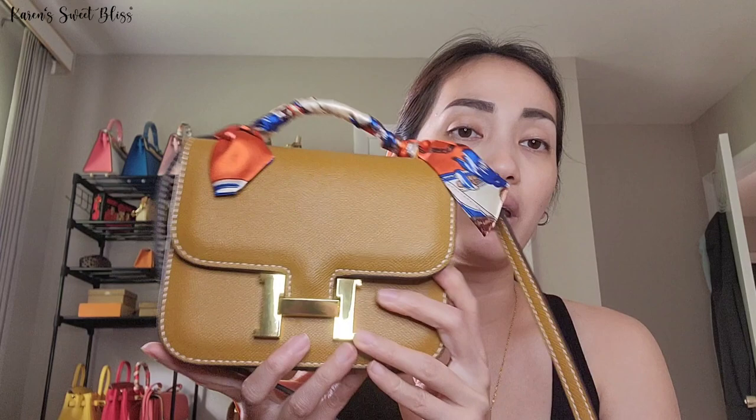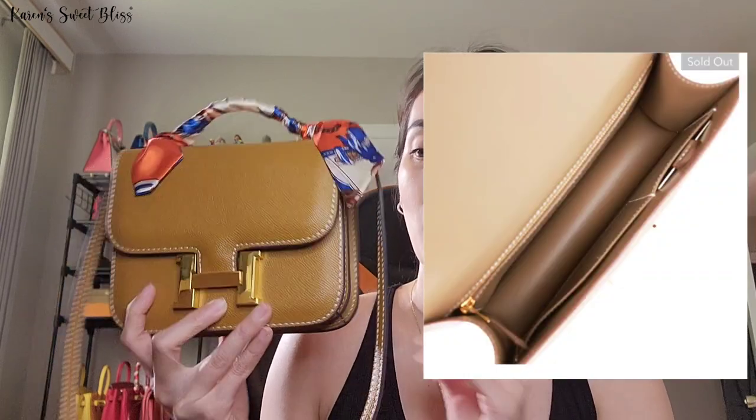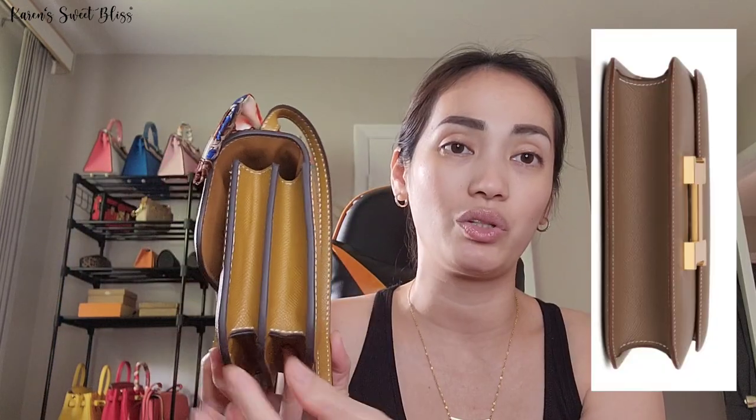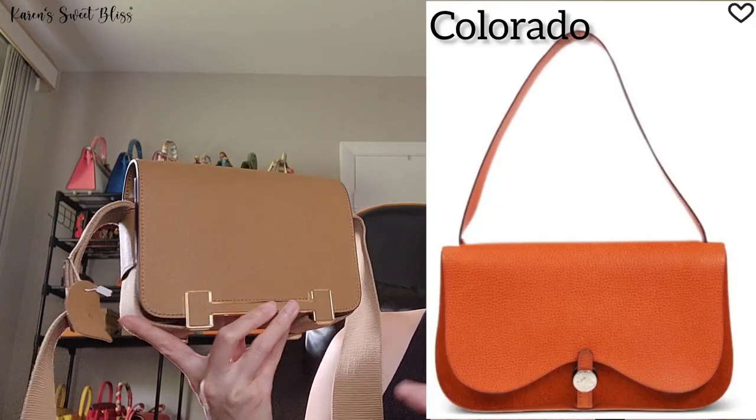Moving on to the Constance 18, the only buckle is this big letter H on the front — it doesn't have anything at the back. There is a newer version of the Constance that has a single gusset. The one I have is the older version, which has two gussets. This Geta bag kind of looks like a combination of the Constance and the Colorado bag, which has already been discontinued for a long time.